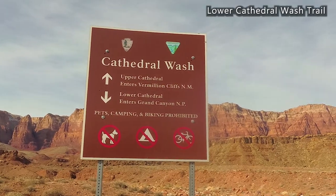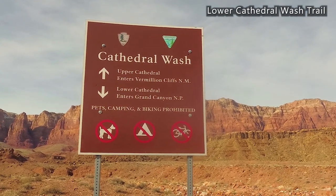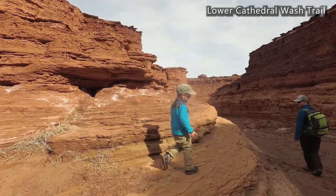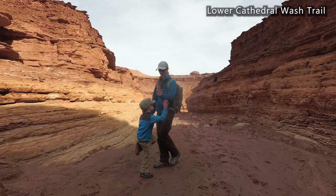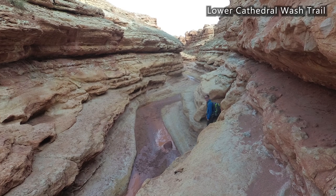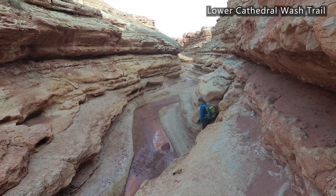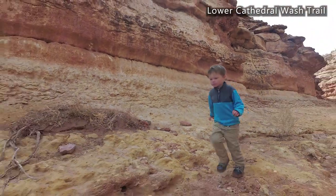One hike we enjoyed in the Lee's Ferry area was the Cathedral Ross Trail — 2.3 miles round trip and moderate. We hiked the lower part of the trail, where you can eventually get a view of the Colorado River, though we didn't reach that viewpoint. We had a great time hiking and scrambling over rocks, and there's some water in the wash to navigate around. Our son loved it, so it's definitely recommended. If you love rocks, you'll find amazing ones there.